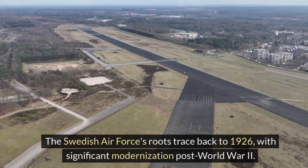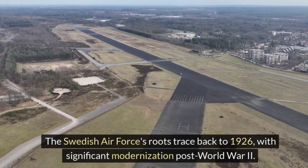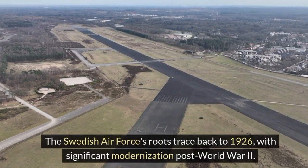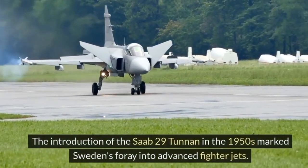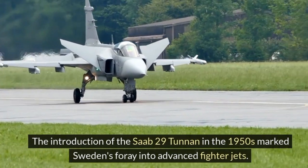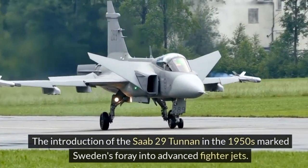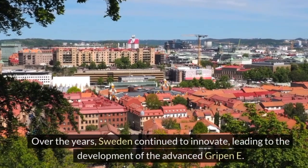The Swedish Air Force's roots trace back to 1926, with significant modernization post-World War II. The introduction of the Saab 29 Tunnan in the 1950s marked Sweden's foray into advanced fighter jets. Over the years, Sweden continued to innovate, leading to the development of the advanced Gripen E.